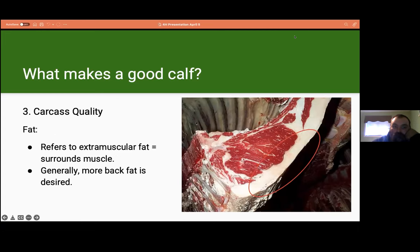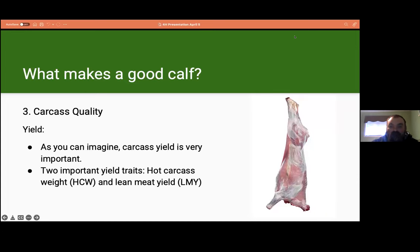Fat in the carcass mainly refers to extra-muscular fat, which surrounds muscles, bones, and connective tissues. This type of fat is deposited in the finishing stages of an animal's life, usually in a feedlot. More back fat is a desirable characteristic in a carcass. Finally, when talking about carcass quality, we have yield — how much meat we get from a carcass. The two important yield traits are hot carcass weight, which is the weight of the animal without its head or skin, and lean meat yield, which is the amount of lean meat from the total hot carcass weight.